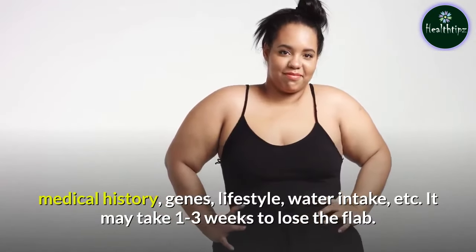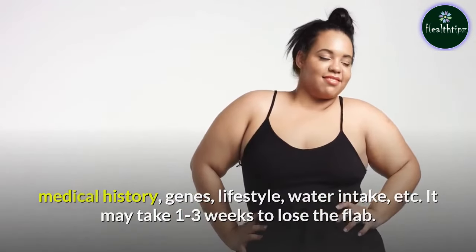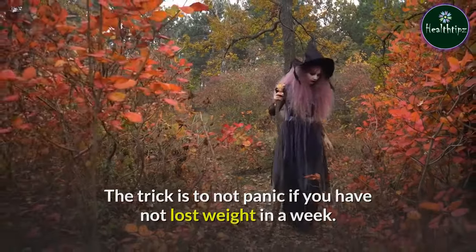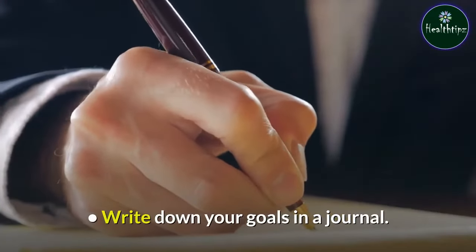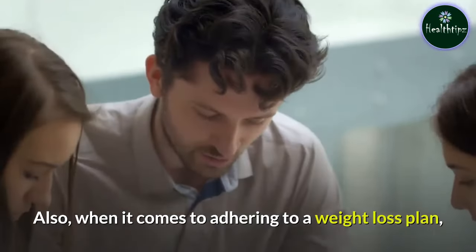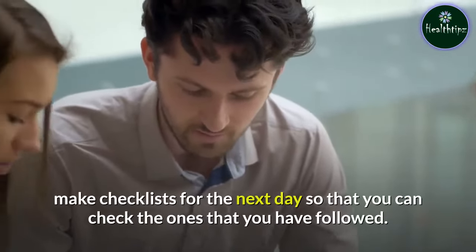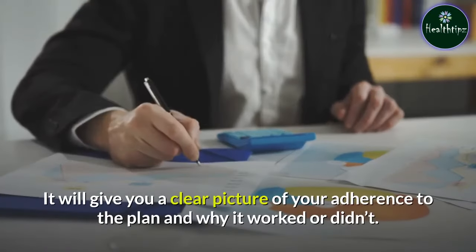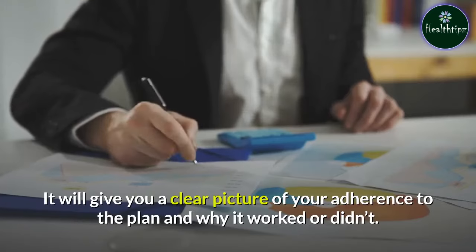It may take 1–3 weeks to lose the fat. The trick is to not panic if you have not lost weight in a week. Write down your goals in a journal. Also, when it comes to adhering to a weight loss plan, make checklists for the next day so that you can check the ones that you have followed. It will give you a clear picture of your adherence to the plan and why it worked or didn't.